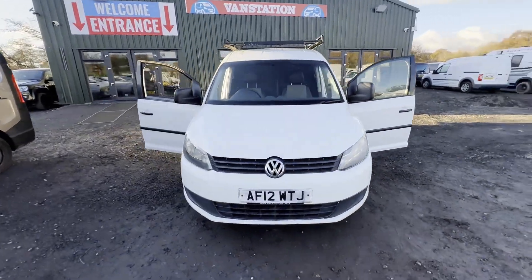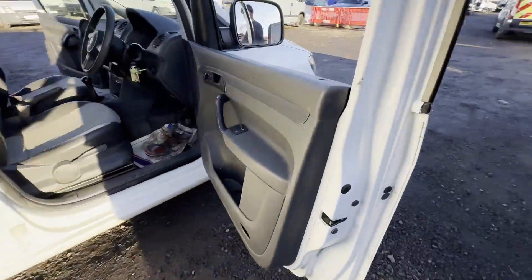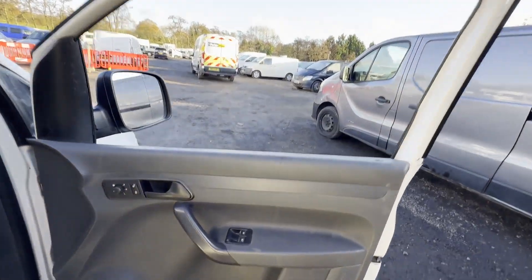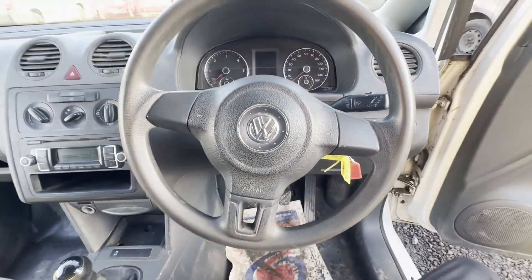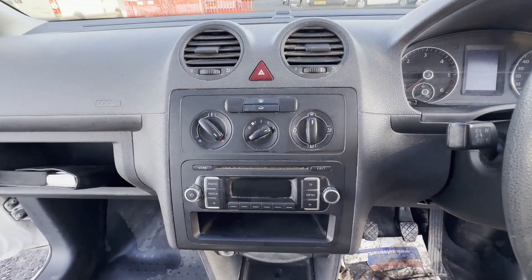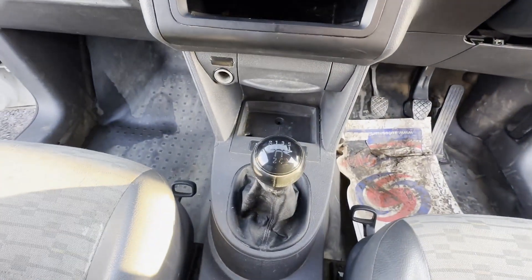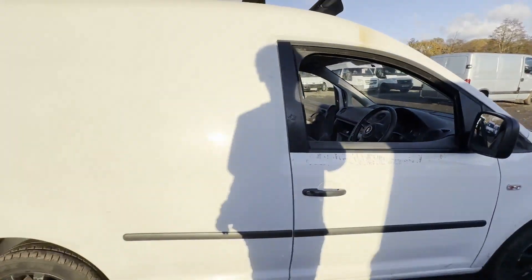2012 Volkswagen Caddy C2, 1.6 TDI. MOT, de-color coded alloys, roof rack, body white panel van. Mileage: 184,596. MOT until the 26th of January 2024. Engine: 1598cc, 1.6 TDI, 102 PS. Transmission: 5-speed manual, front wheel drive.